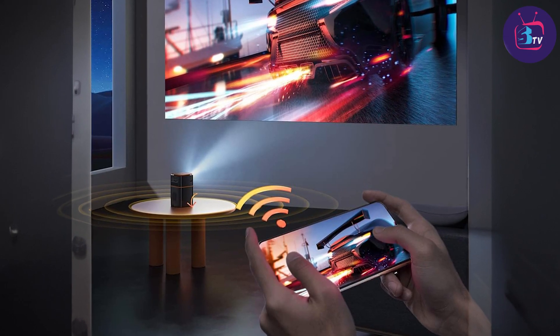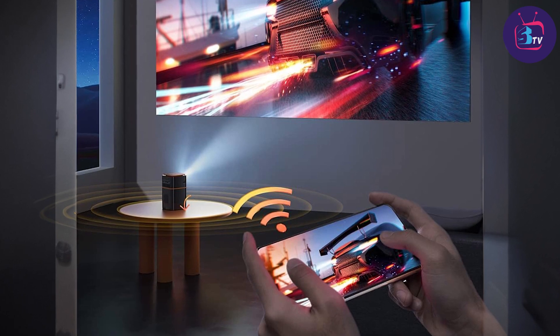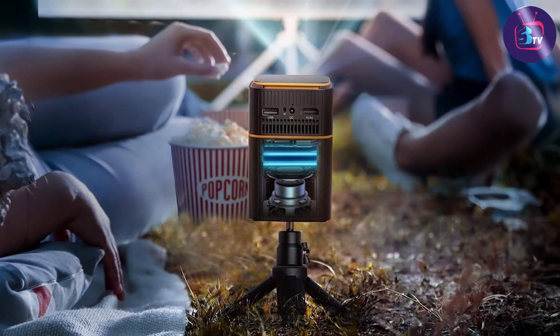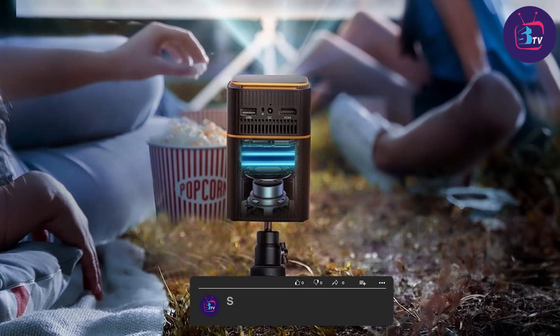First impressions are important, and the Fatark 5G WiFi DLP Smart Portable Movie Projector certainly delivers with its sleek and compact design. It's incredibly easy to carry around and set up wherever you want, whether you are indoors or outdoors.